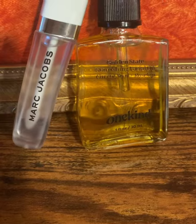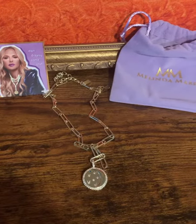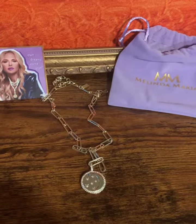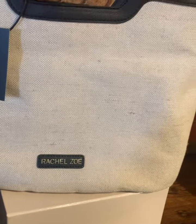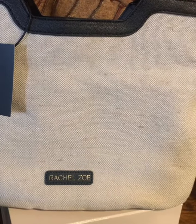Next we have some jewelry — it's a necklace from the Melinda Maria collection. We also have the beach tote bag. I love it!